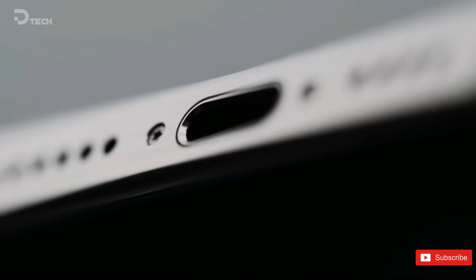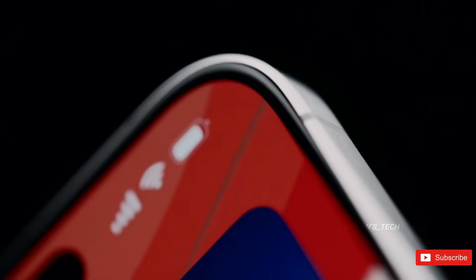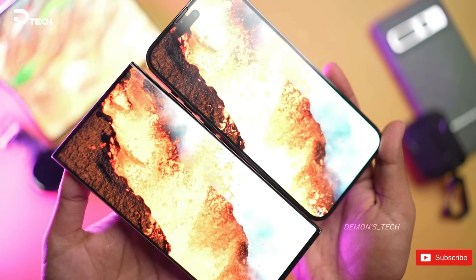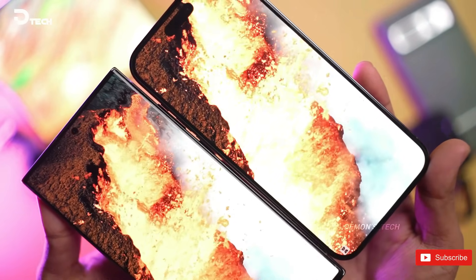Now for those of you excited for the Apple iPhone 16 series, we're going to run through the full specs, design, and pricing for each model in the range to help you decide which one is right for you.